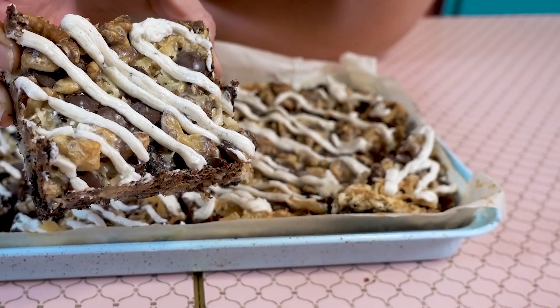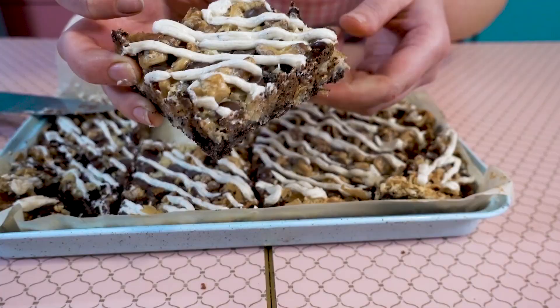If I replace the Oreos for gluten-free graham crackers, if I replace the butter for coconut oil — since there's tons of coconut in these bars anyway, who's going to know — and replace the condensed milk for coconut condensed milk, and then use dairy-free mini Enjoy Life chocolate chips for the chocolate chips... this might actually work.